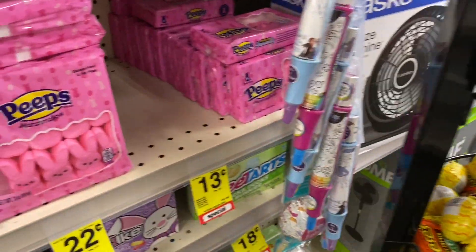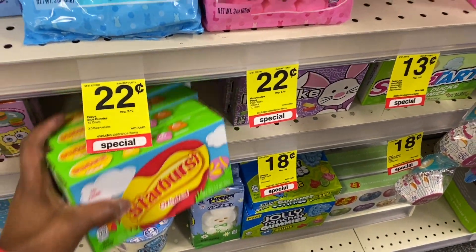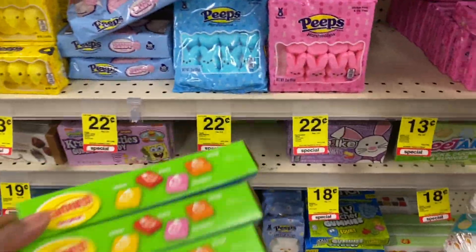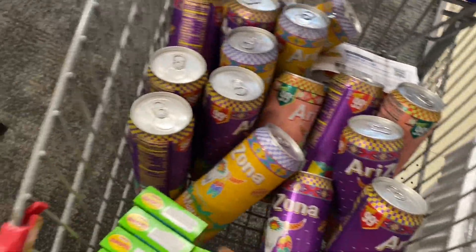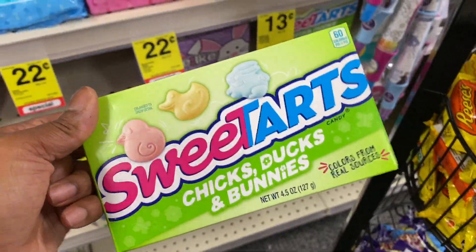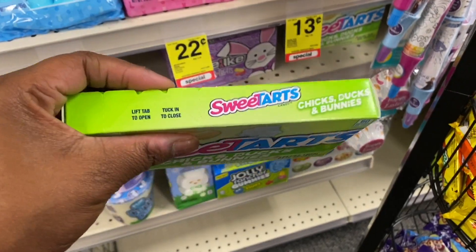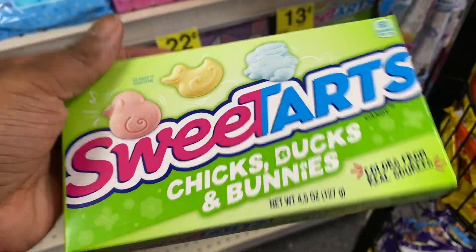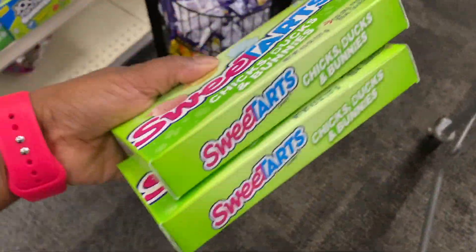They have Sweet Tarts too — we're going to grab a couple of these. Come on Kinsley, let's grab all five boxes of this Starburst — they're 18 cents each, so that's 80 cents. Then mommy's going to get some of these Sweet Tarts bunnies — there are only two so I got those two.